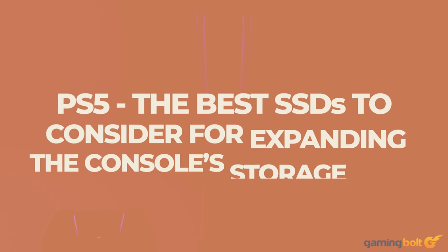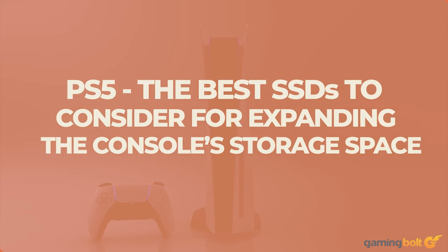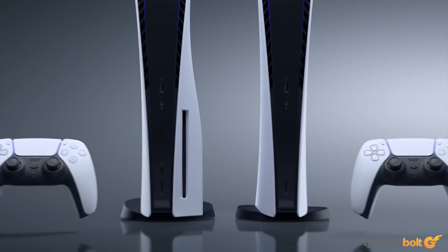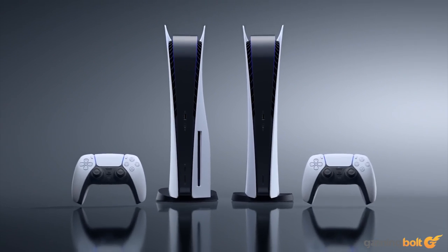Sony's next-gen offering, the PlayStation 5, has been a breakout success. Even after launching amidst the pandemic, all the while being surrounded by shortages and widespread scalping, the PlayStation 5 has gone on to become the fastest-selling console in the company's history.